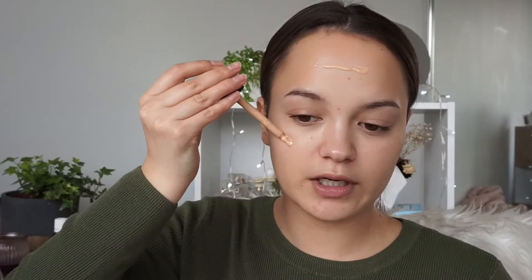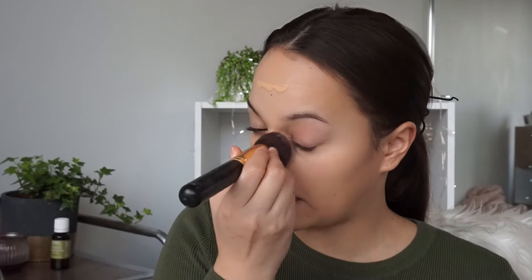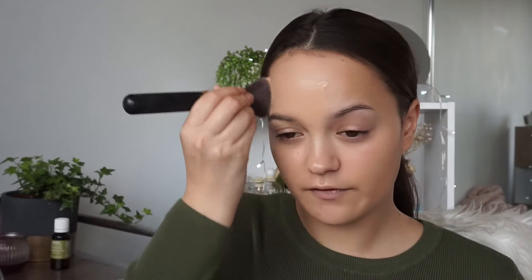For foundation today I'm going to be using the MAC Studio Water Weight Foundation. I love this — it's about a light coverage foundation, not much coverage at all, but I love the fact that it makes the skin look really airbrushed and beautiful. I'm just going to apply some to my forehead, cheeks, and nose, then take a flat top kabuki brush to blend that in. It just gives a really nice, airbrushed, dewy effect — like your own skin but evened out.